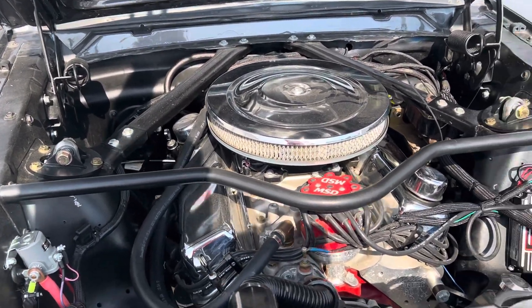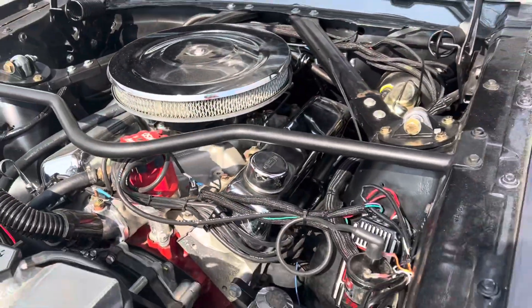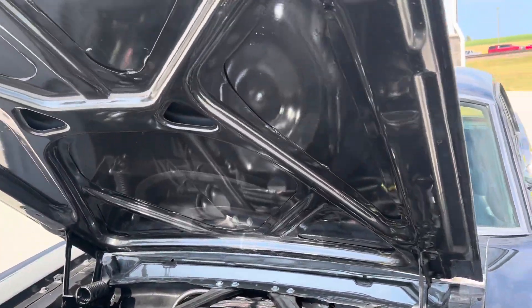Power master alternator, aluminum radiator, MSD ignition, blaster two coil. Beautiful car.